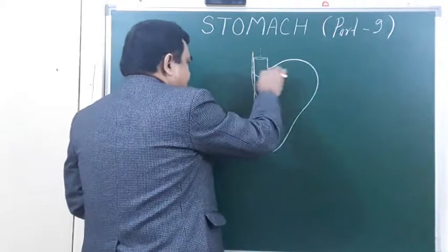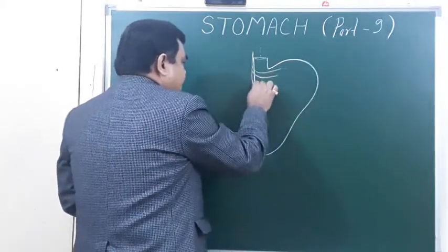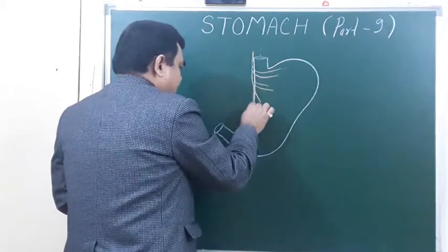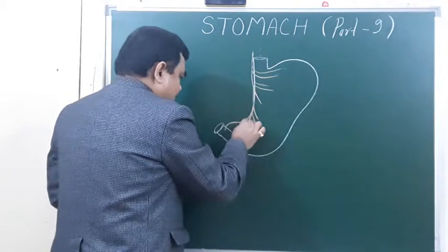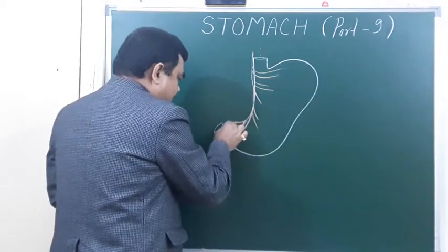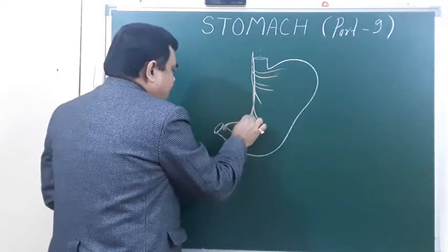The anterior vagus gives numerous branches to the fundus and body of the stomach. It also gives branches to the pyloric antrum and pyloric canal.